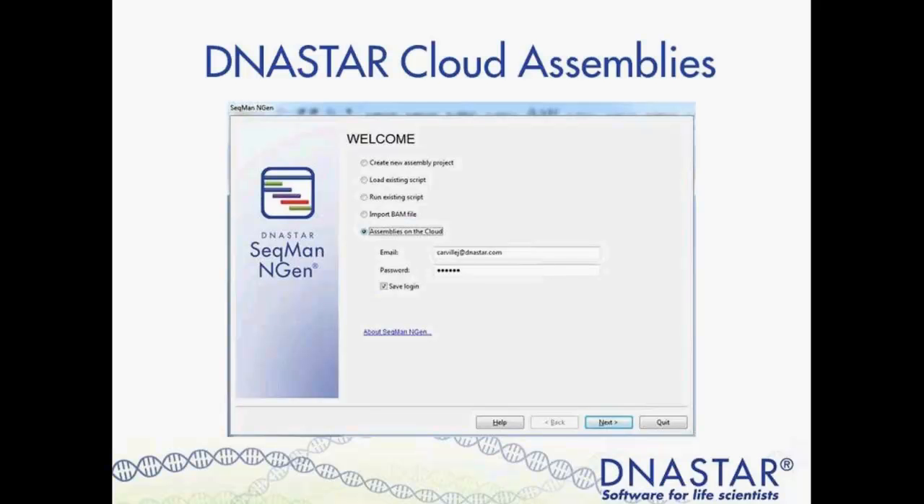These cloud assemblies are purchased individually — think of it like a credit system. Your sales rep can help you determine the best combination of cloud assemblies and time on Amazon Workspaces to quickly complete your NGS data analysis project on the cloud.